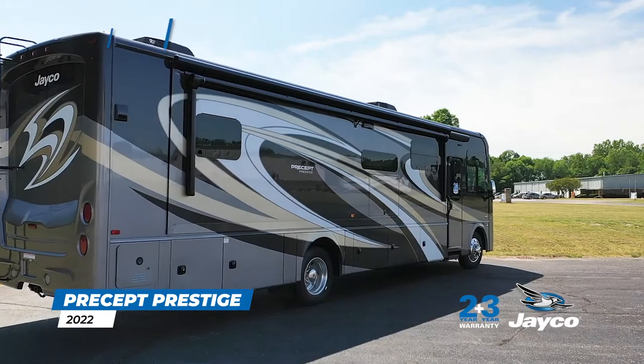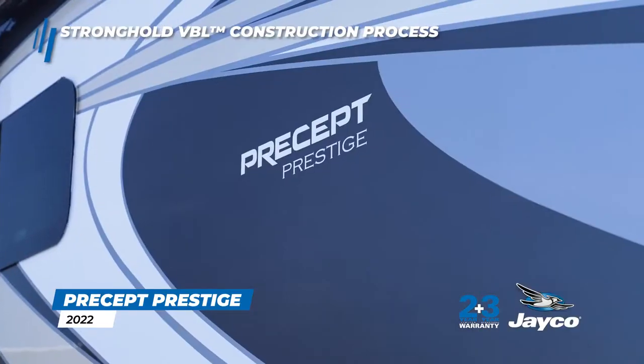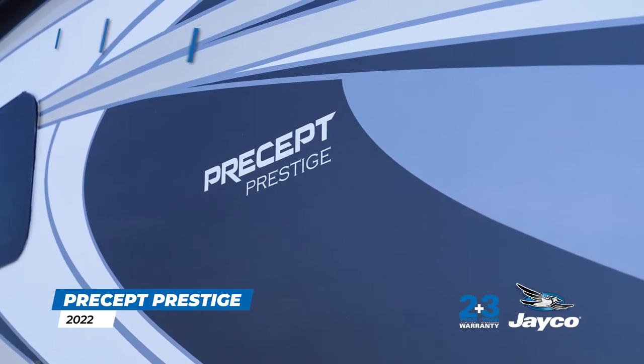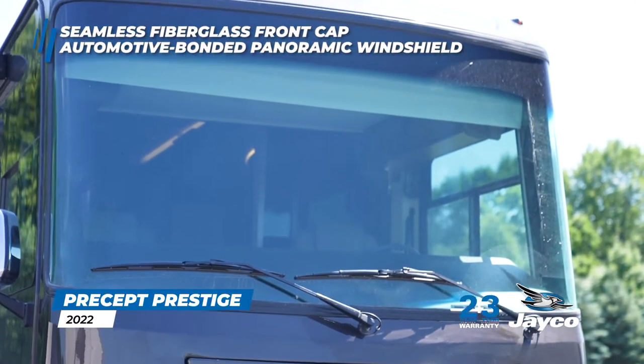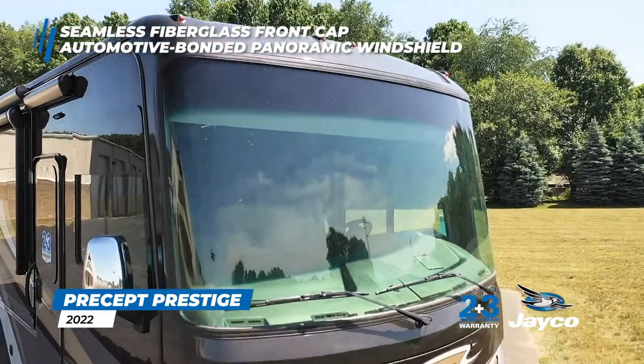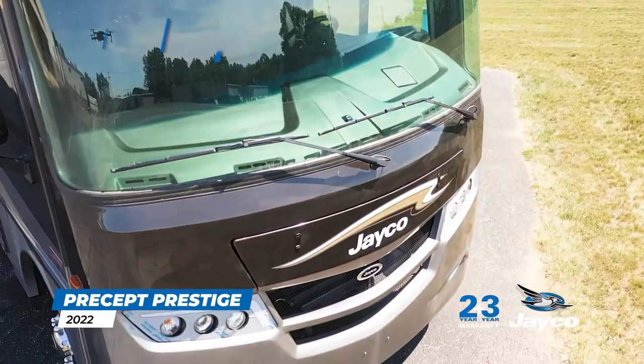The vacuum-bonded and laminated roof, floor, and sidewalls of our coaches are super durable thanks to our high-tech construction process, Stronghold VBL. Enjoy maximum visibility and enhanced aerodynamics with our industry-exclusive one-piece seamless fiberglass front cap with automotive-bonded 120-inch panoramic windshield.